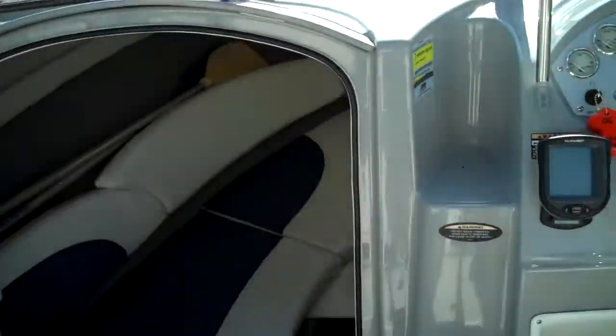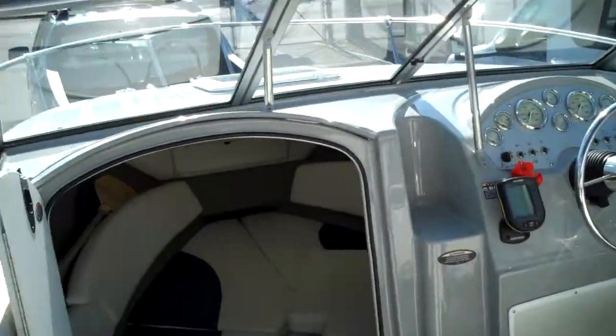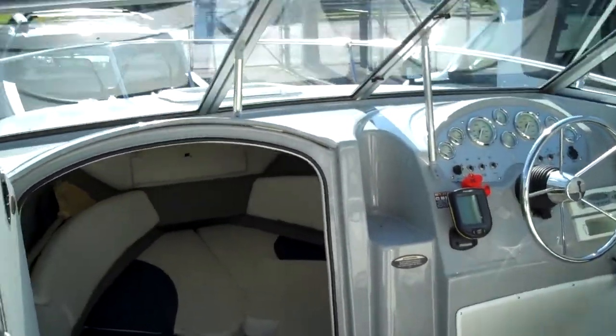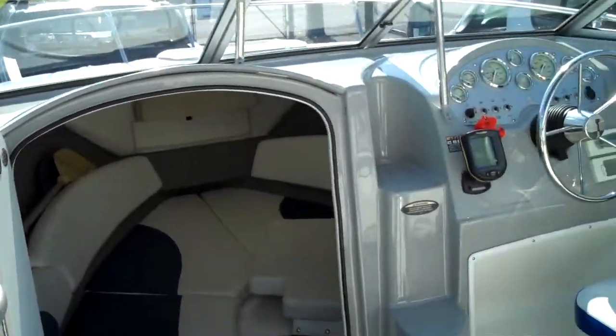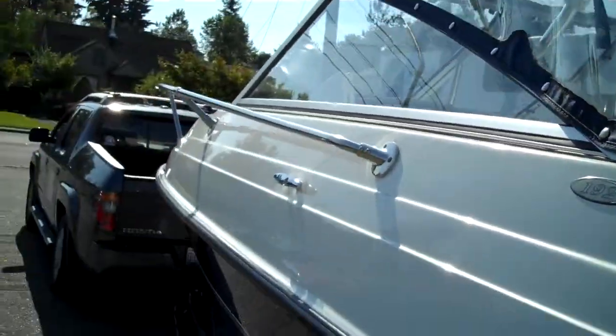Those boats are — you get a 30-year-old big old boat for next to nothing because they cost a million bucks new, and you've got to moor them and keep them running. A little one like this — or a big little one, I should say — is not going to cost you any money. In fact, boat prices have steadily gone up in the last five years, but we're keeping them low here at Bellingham Boat Land.